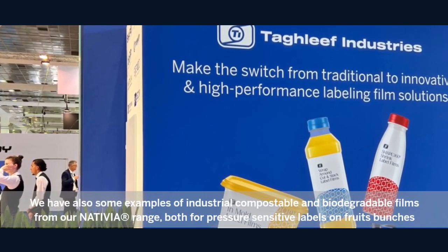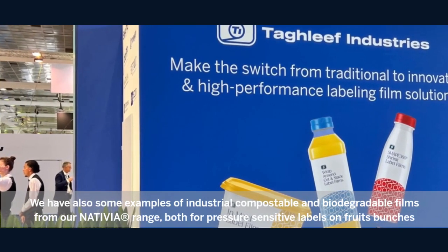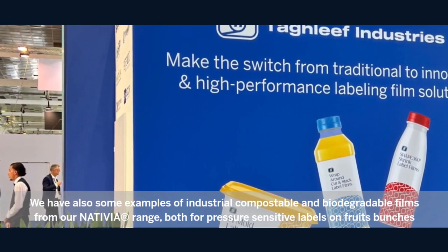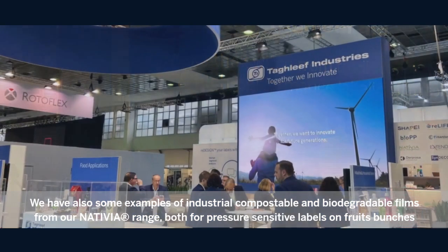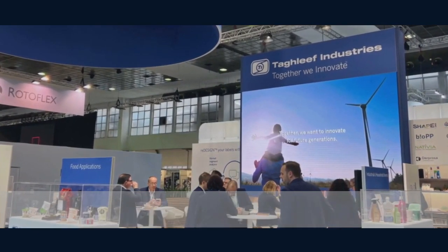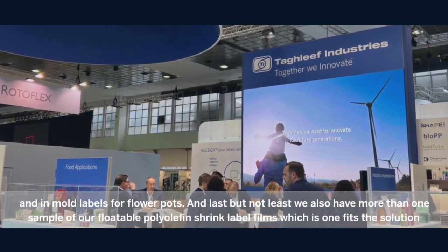We also had some examples of compostable, industrial compostable, and biodegradable films from our Natalia range, both for pressure-sensitive labels on fruit bunches and in-mold labels for flower pots.